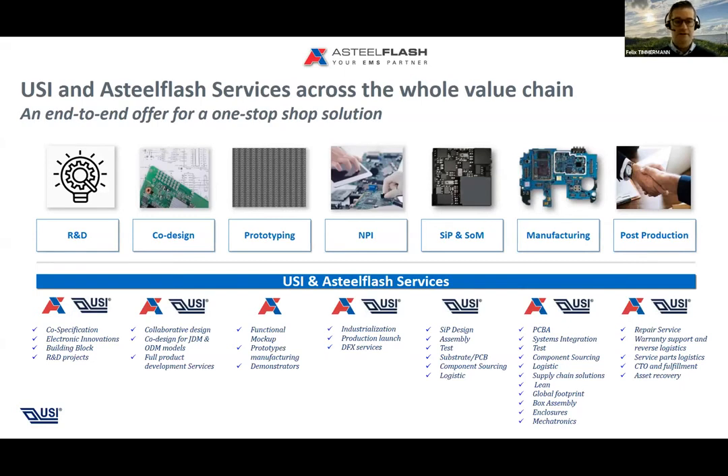From a product lifecycle perspective, with USI AES and Astel Flash we support from the very start of the product idea in the R&D phase, through co-design and prototyping, the full mass production cycle from NPI, system and package manufacturing, and also post-production — including more reliable boards for markets with a strong focus on post-production demands, covering all lifecycle steps throughout your product demand.